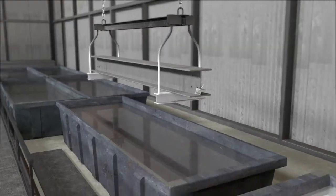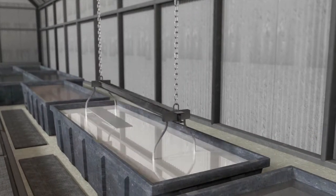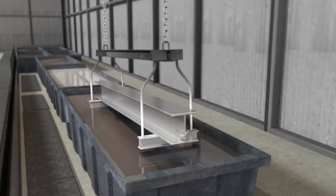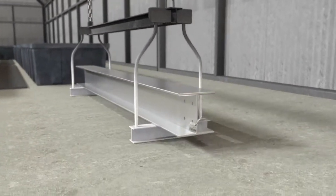The final surface preparation step, fluxing, will remove any remaining oxides and coat the steel with a protective layer to prevent any further oxide formation prior to galvanizing. There are no shortcuts — all necessary steps are taken to ensure the molten zinc reacts properly with your steel.